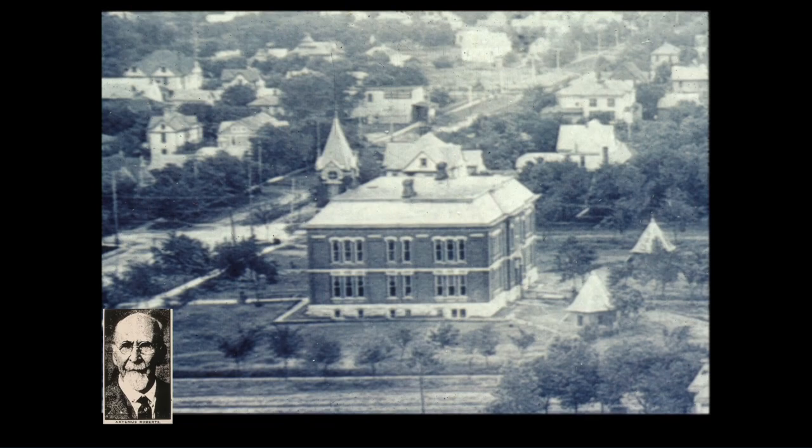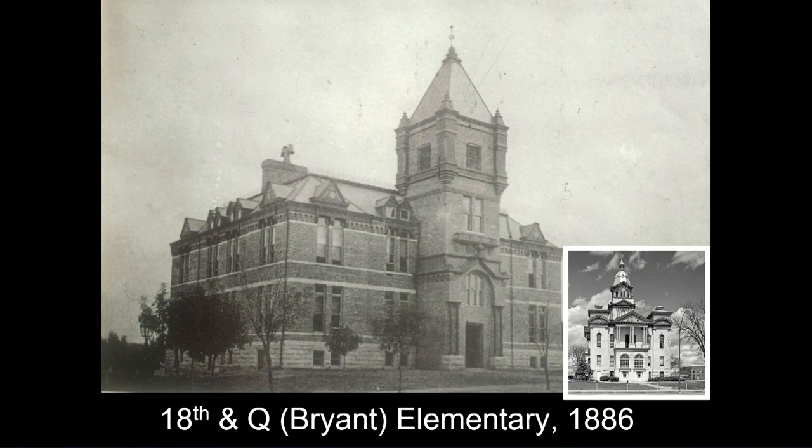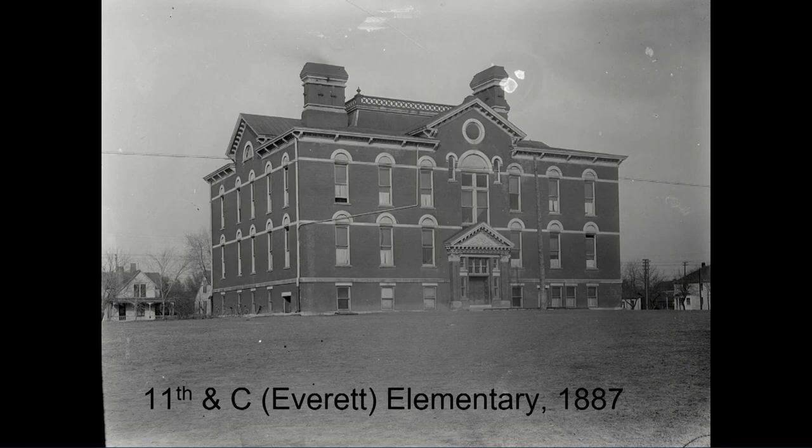Bryant Elementary, where fire station number one is today, was built in the late 1880s. It's designed by Lincoln architects William Gray and Otis Placey. It looks kind of like a courthouse because they were courthouse builders — this was the York County Courthouse. Down at 11th and C, renamed eventually Everett School, is the site today of Everett Elementary. It was 1887. And here's the Everett football team — though I think this is probably the neighborhood team, not all elementary kids.